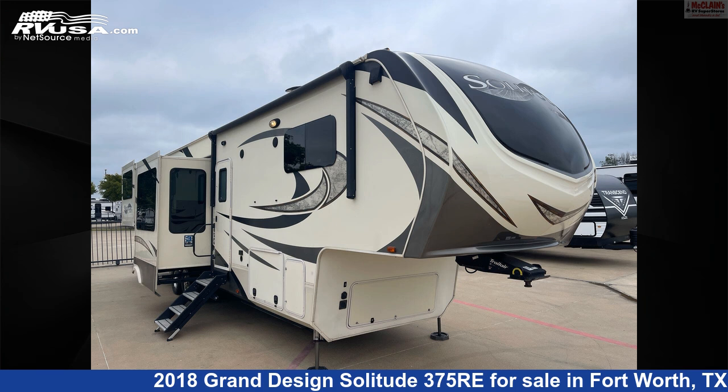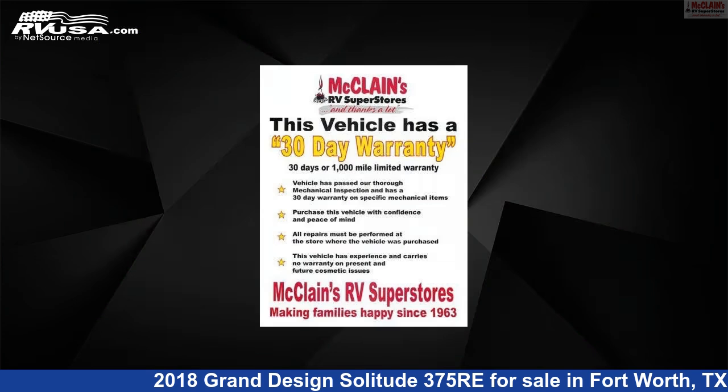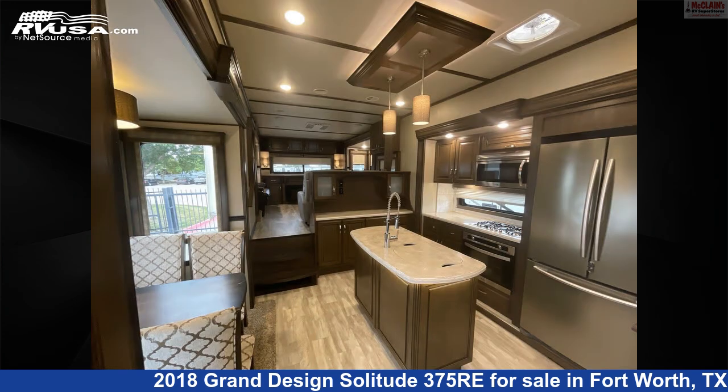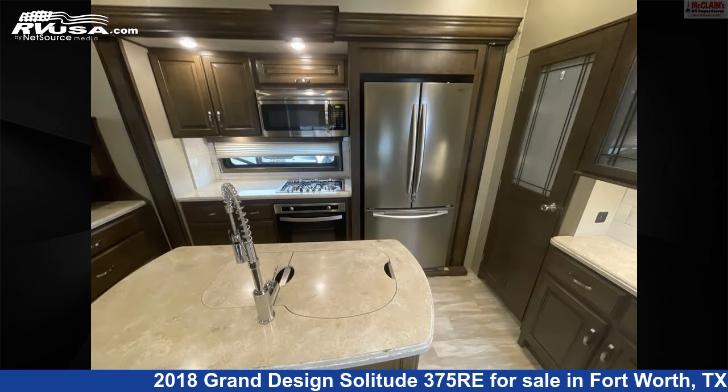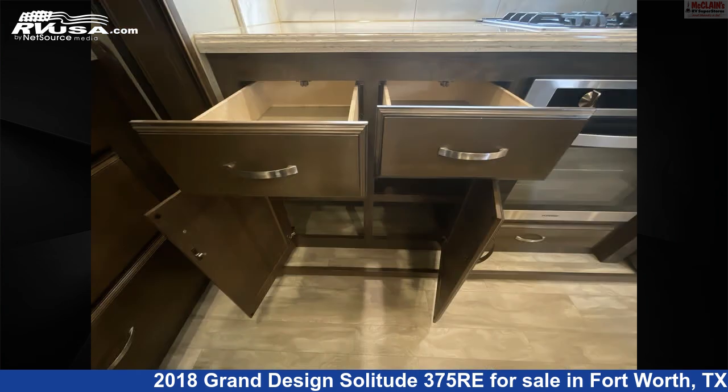This 2018 Grand Design Solitude 375 Re is a fifth-wheel RV. It is located in Fort Worth, Texas, 76140, and is offered for sale by McLean's RV Fort Worth. Click the link in the video description to visit RVUSA.com and see more photos as well as the current price.